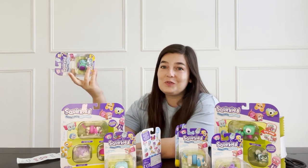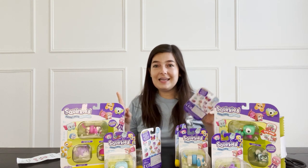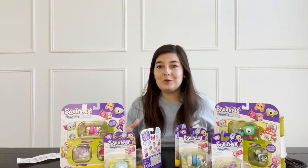I'm going to open them all first, so just give me a second. I think I'm just going to open every single box all at once and then kind of review them one by one.